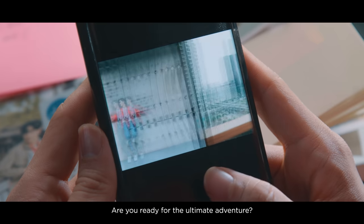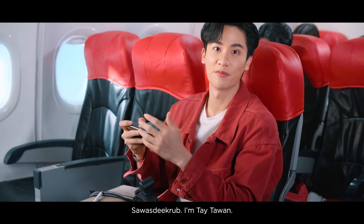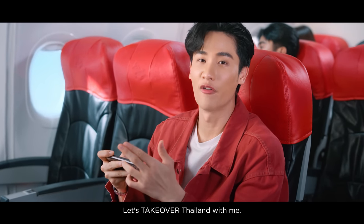Are you ready for the ultimate adventure to the vibrant heart of Thailand? Hello, I'm Teta Wan. Let's take over Thailand with me.